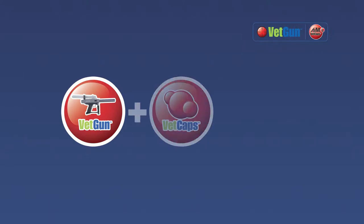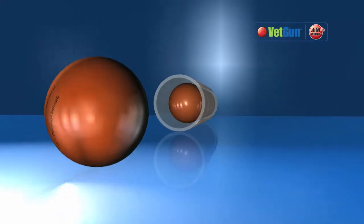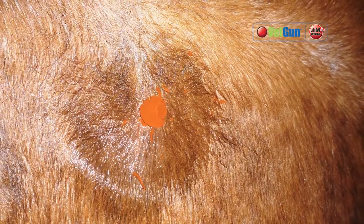The VETGUN uses CO2 to launch a brightly colored VETCAP, a soft gel insecticide capsule which fragments on impact. It delivers a precise dose and helps mark treated cattle.